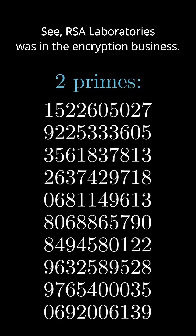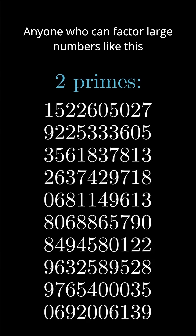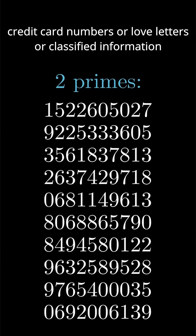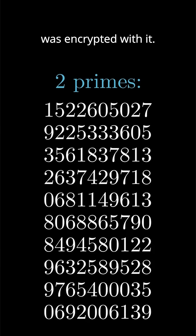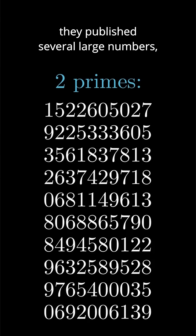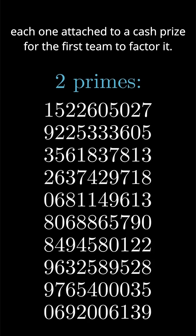RSA Laboratories was in the encryption business. Anyone who can factor large numbers like this can break their method of encryption and steal whatever credit card numbers, love letters, or classified information was encrypted with it. So to be reasonably confident that no one could, they published several large numbers, each one attached to a cash prize for the first team to factor it.